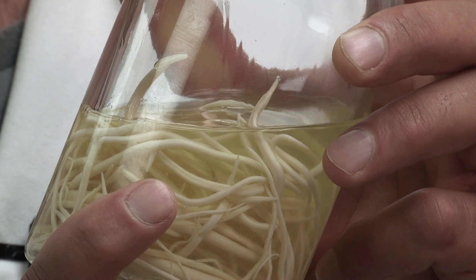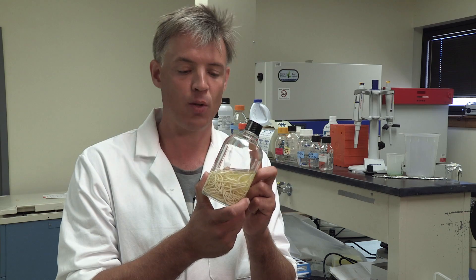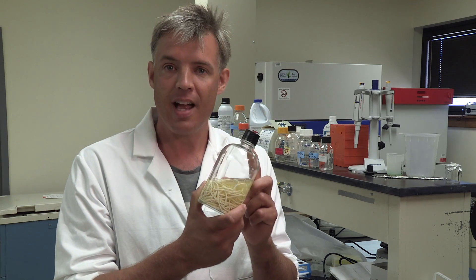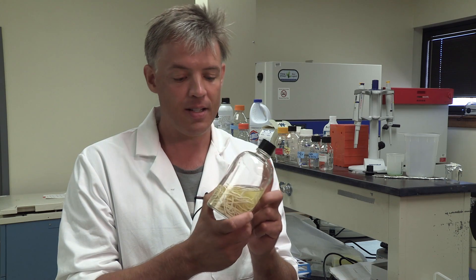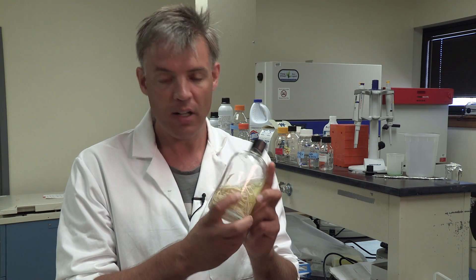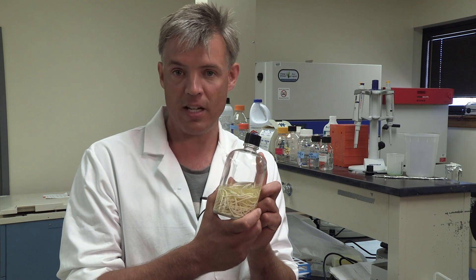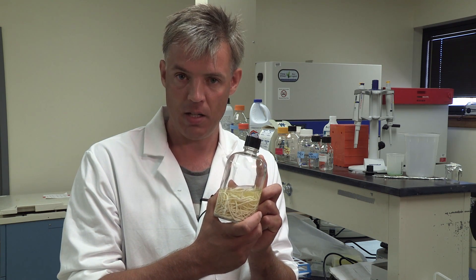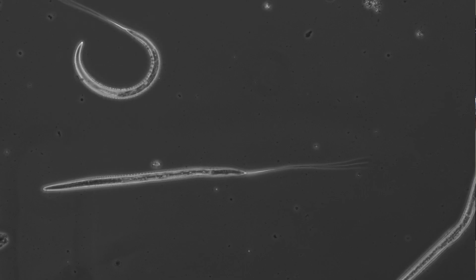We're looking at this jar of large roundworm of horses, also known as Parascaris equorum. This parasite infects virtually all of our foals. It's developing higher and higher levels of resistance to the drugs that we have out there. There's now evidence of multidrug resistance in this parasite.